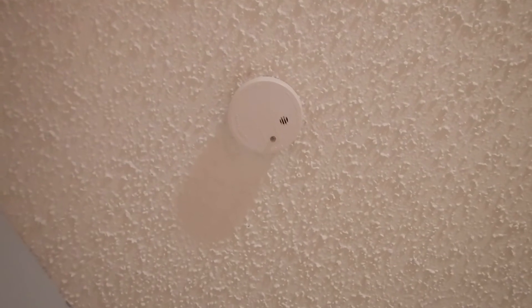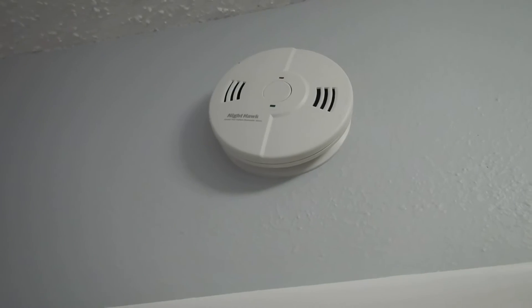Some of the smoke alarms and carbon monoxide alarms work, and some of them don't. This carbon monoxide alarm in the hallway right here — it doesn't work.